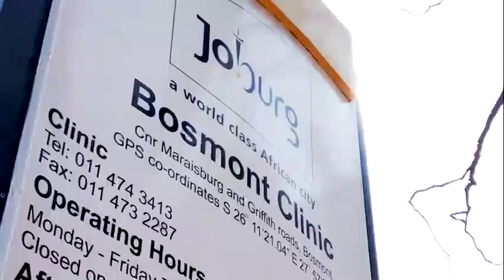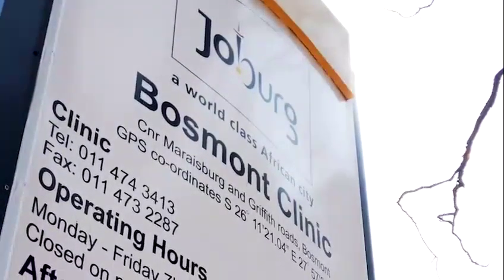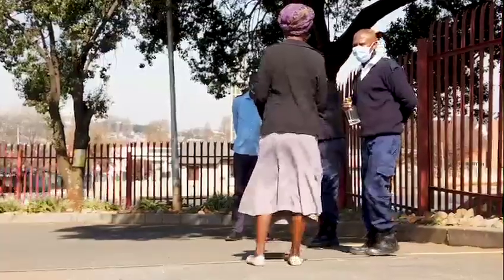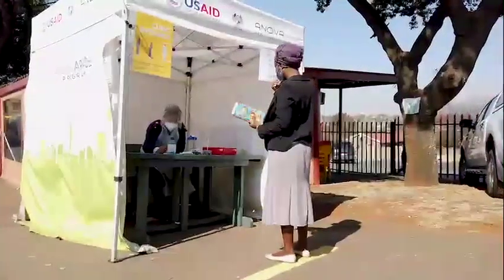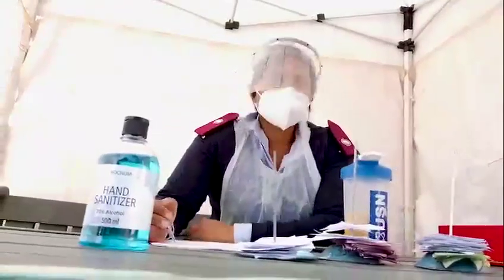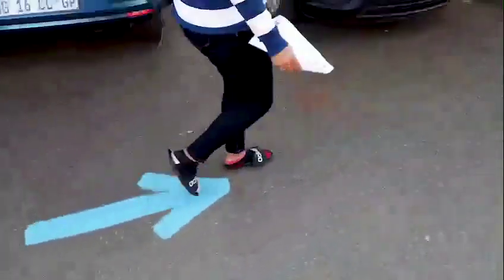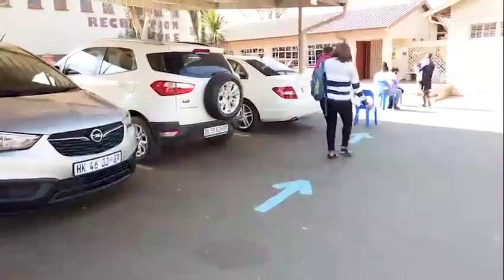Since April 2020 to date, we have tested about 862 patients. At the gate, the security directs the patient to the triage sister. The triage sister will then decide whether the patient is supposed to go to the blue area or the orange area. The blue area is for patients coming for their normal routines like family planning, immunizations for babies, and chronic medication.